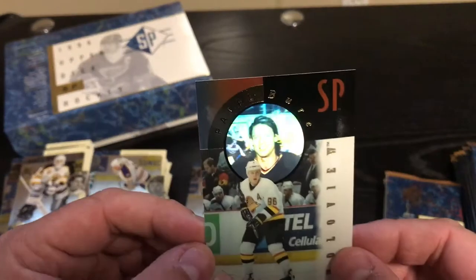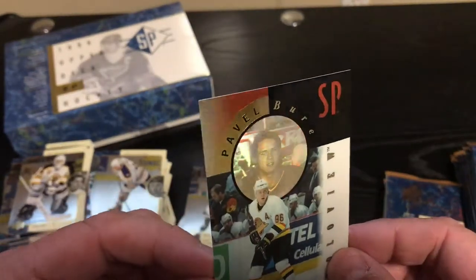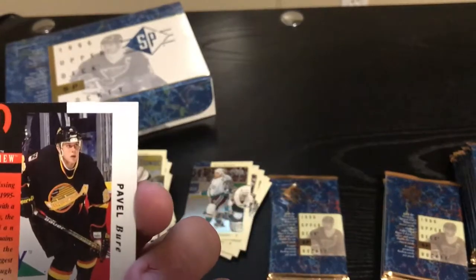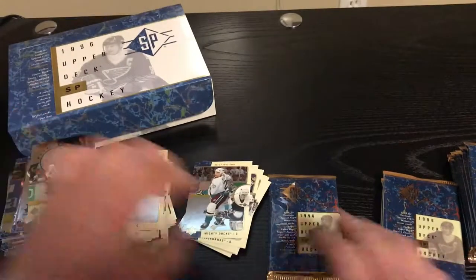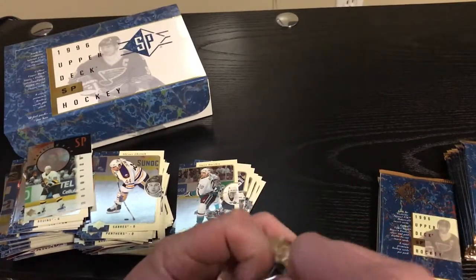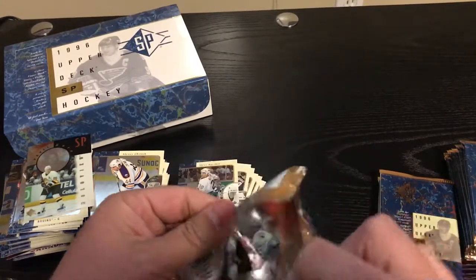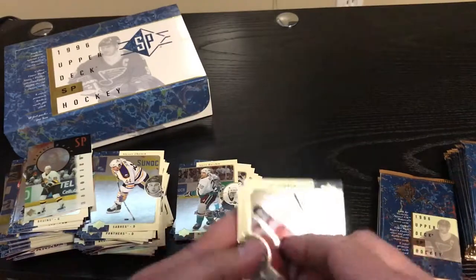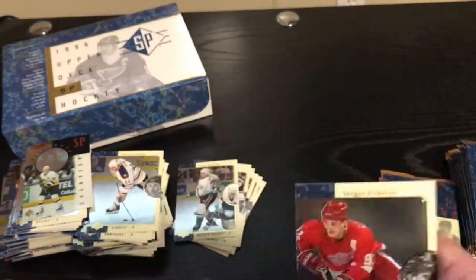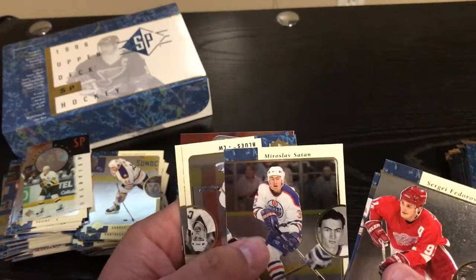Pavel Bure Hollowview — let's check this one out. Flashing that smile — the Russian Rocket. I believe he led the Canucks to the finals against New York when New York won, back in '94. Sergei Fedorov. Satan.